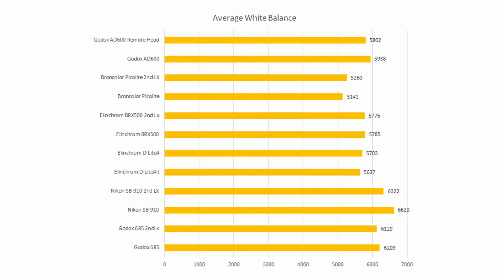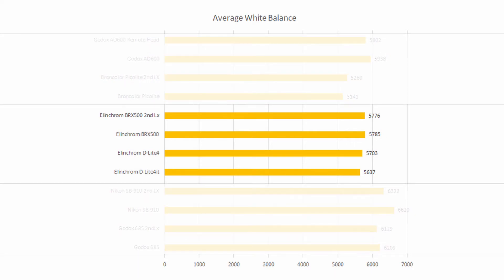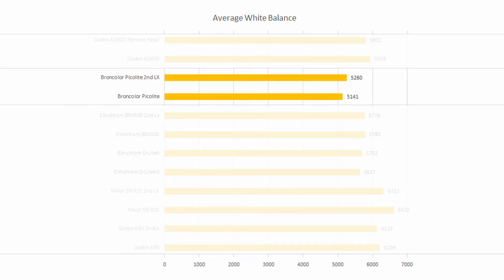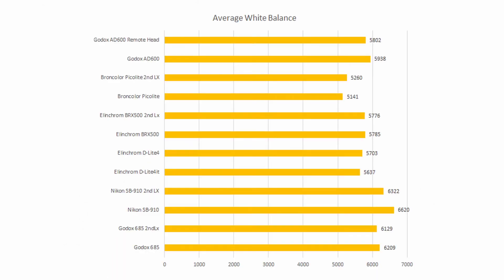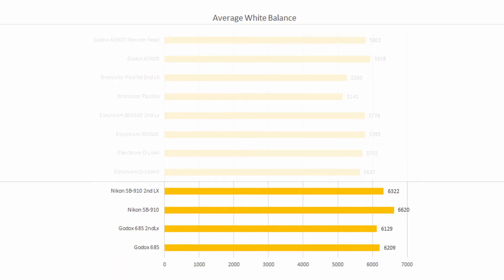Looking at the results again, one positive we can see is that each manufacturer is fairly consistent with their white balance. I realize that the sample size is quite small for some manufacturers. However, it is clear that Elinchrom lights are the most white balance neutral at around 5700 Kelvin and Broncolor are the warmest at around 5200 Kelvin. The Nikon SB910 seems to be the most offset from 5500 Kelvin, and of the two units I own, they seem to vary a fair bit, which is a little disappointing. We can also see that the four speedlights consistently sit above 6000 Kelvin, making them the coolest of the lot.